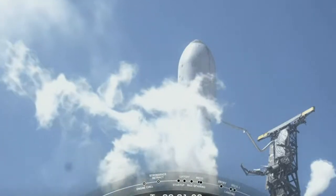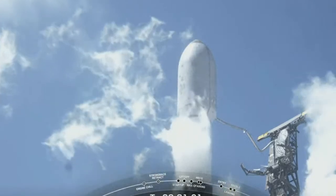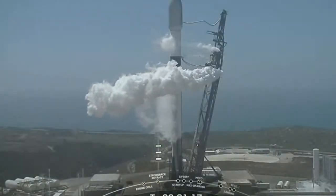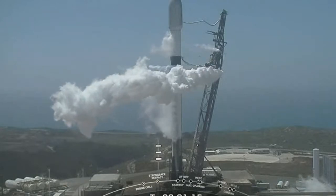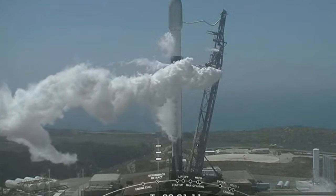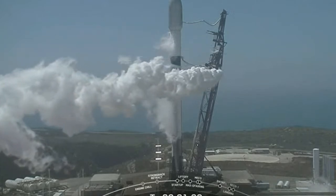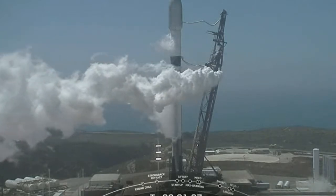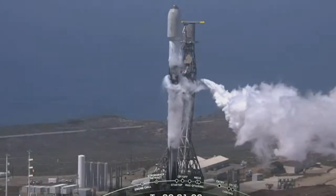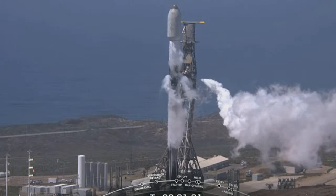Today marks SpaceX's 174th overall mission and the 10th flight of the booster that you see on the screen. In just a few moments here, Falcon 9 will be in startup and the internal flight computers will take over the countdown.